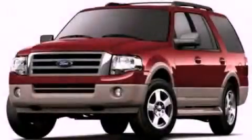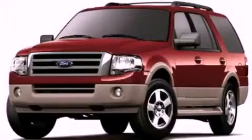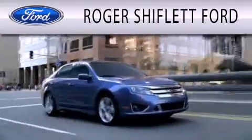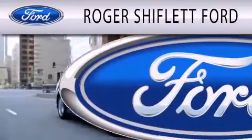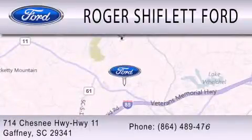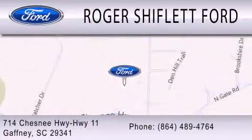Contact us today and schedule your opportunity to see this vehicle in person. Roger Shifflett Ford is dedicated to doing everything possible to ensure that the experience you have selecting your next vehicle is as pleasant as possible. We're located at 714 Chesney Highway, Highway 11, in Gaffney.